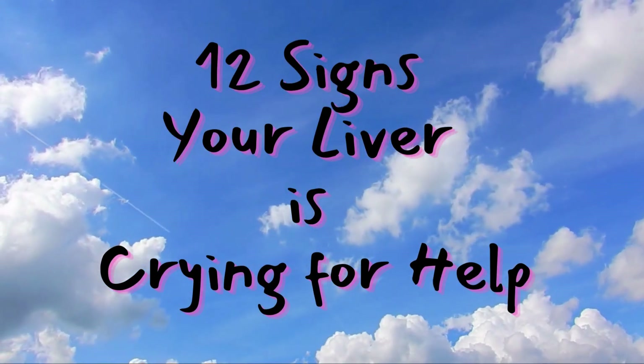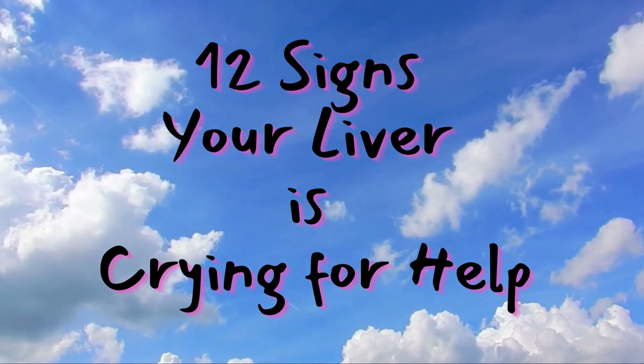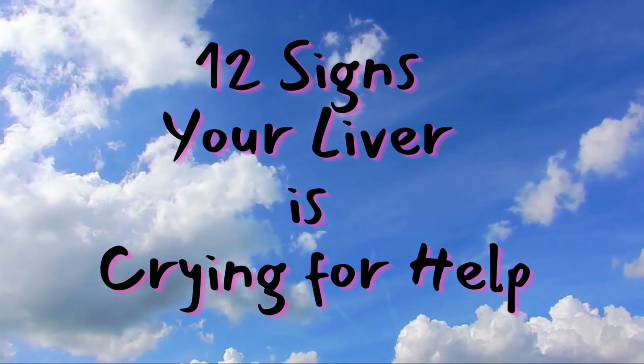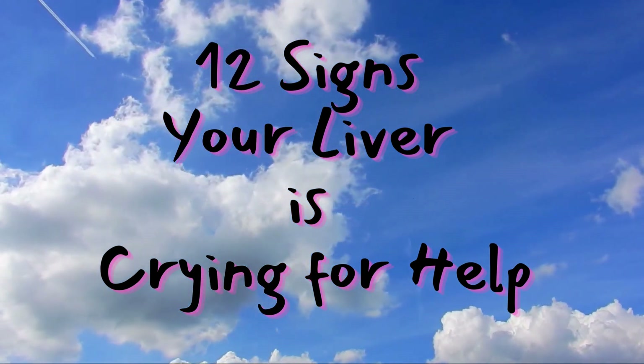Did you know your body can give you signs when it needs help? Today, we're uncovering the 12 signs that your liver is crying for help. Let's dive right in.